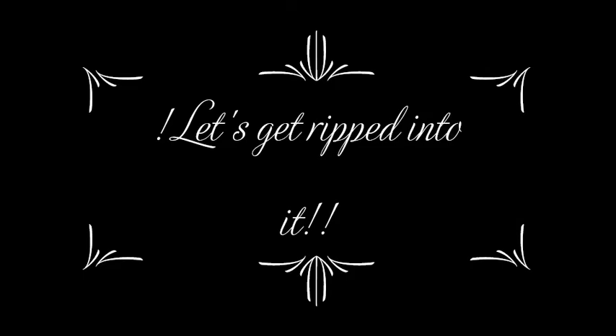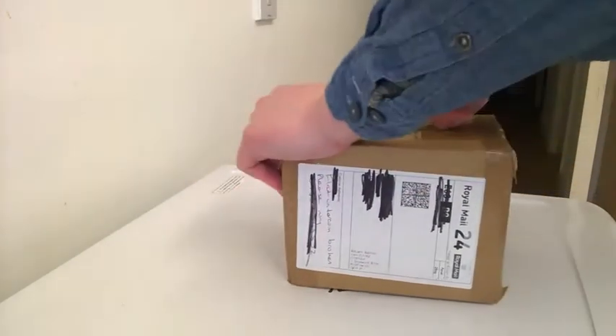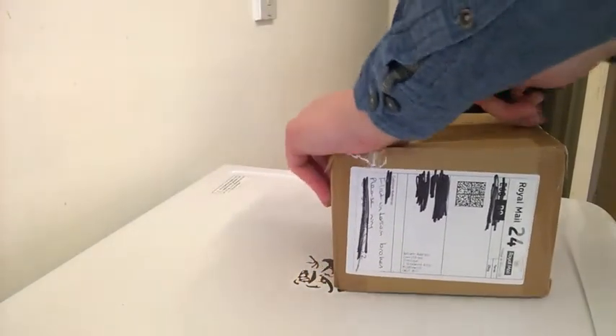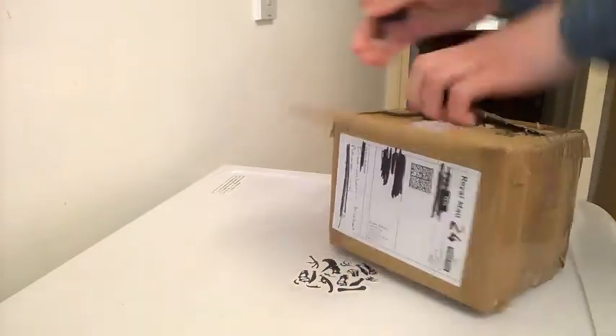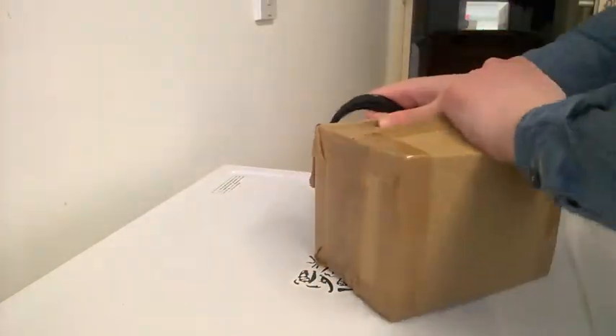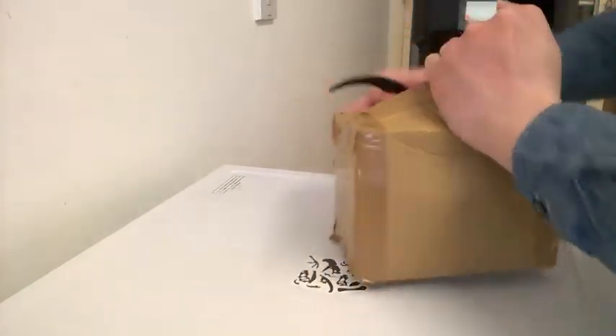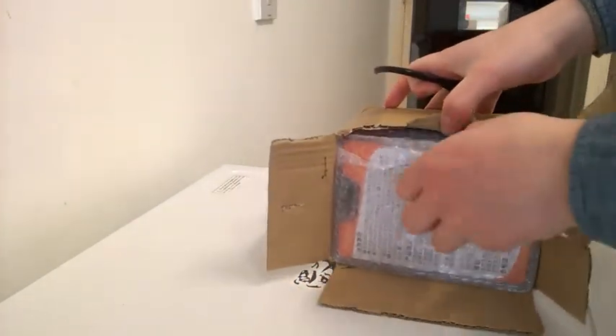You know what I'm gonna say — that's tightly packaged.